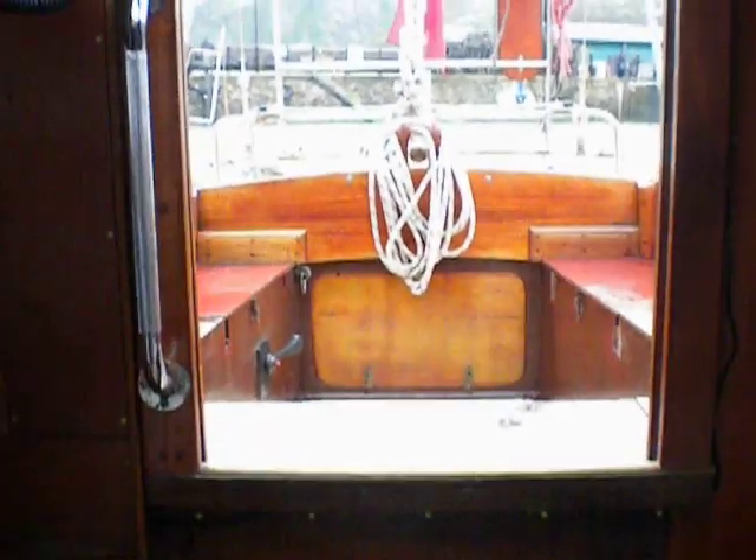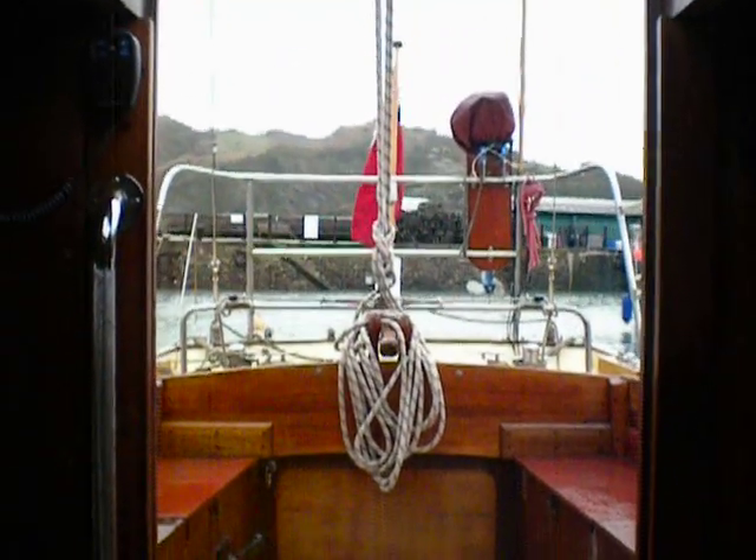Nice sturdy companion way steps and lots of great hand holds on this boat as well.